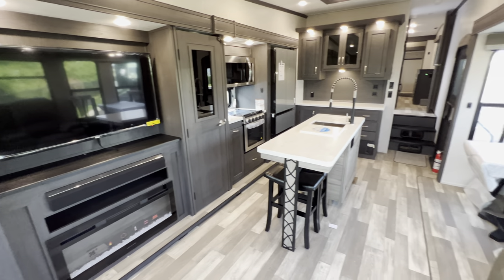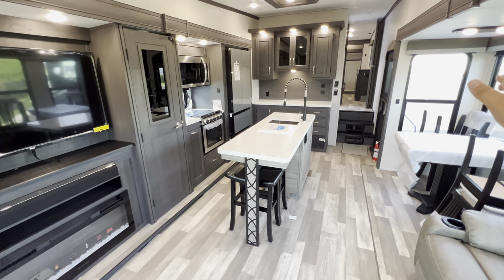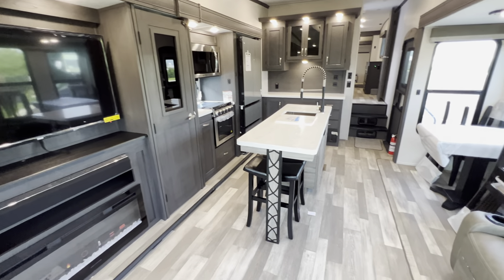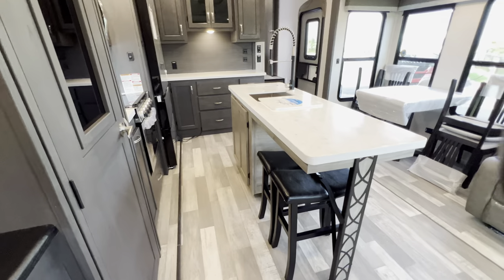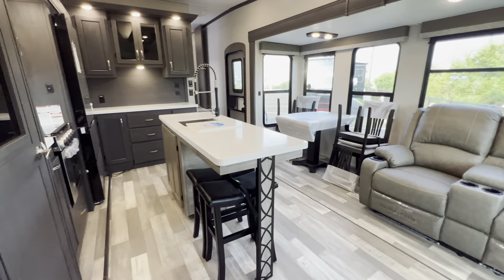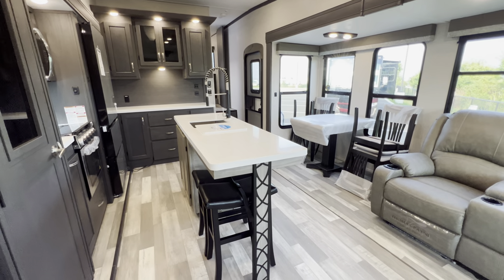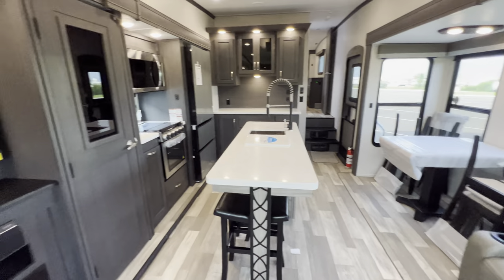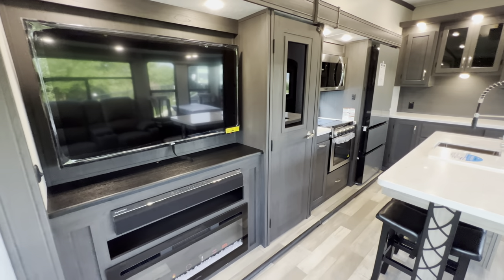You get a ton of walk-around room in this because of these opposing slides — super slide over here, super slide over there. Love to see it. Check out all that space around the island. I'm a round belly myself, so spatial awareness is something I really focus on in an RV. Can I walk in there with a couple of buddies and not feel cramped? This one is a big yes — round belly approved.